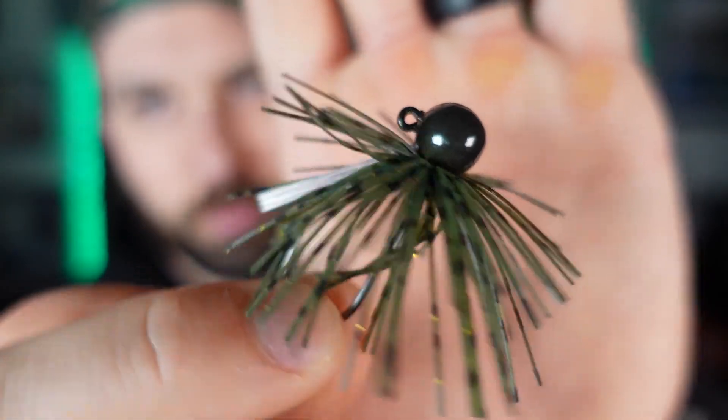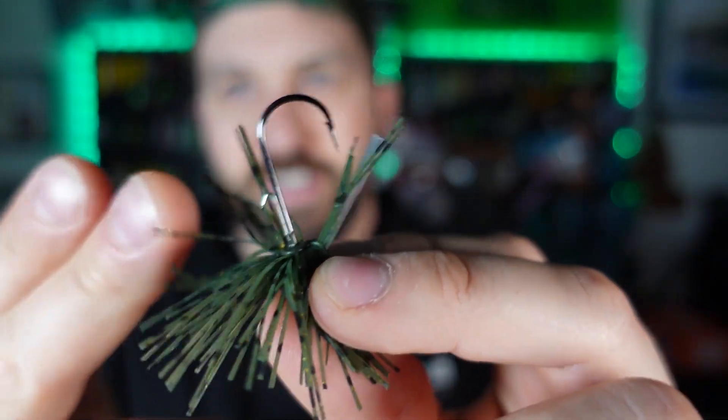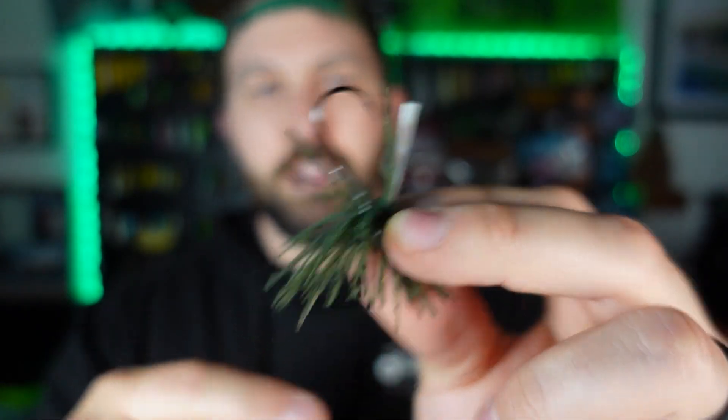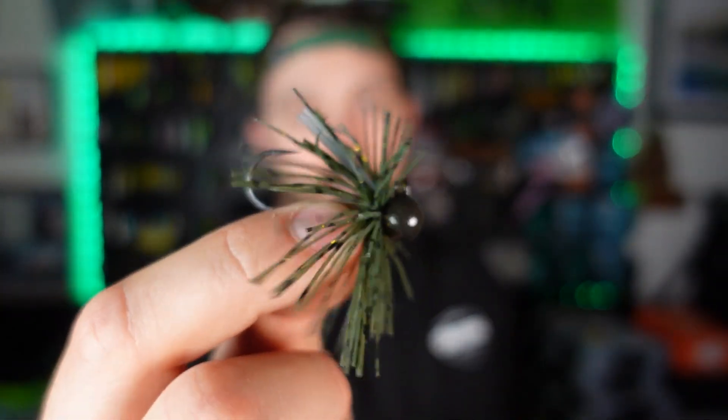We had five baits that qualified for the scavenger hunt. The first is the Tightrope in green pumpkin gold — a nice little finesse jig. I love throwing the Rattle and Ned from Googan Squad, Z-Man finesse TRD, Sakoshi Bug, Nikko Leach, Nikko Ned — your favorite Ned bait goes right on here. Green pumpkin gold is going to pop in clear to stained natural waters. With the scavenger hunt at 55 to 65% off, it comes out to like $1.50.